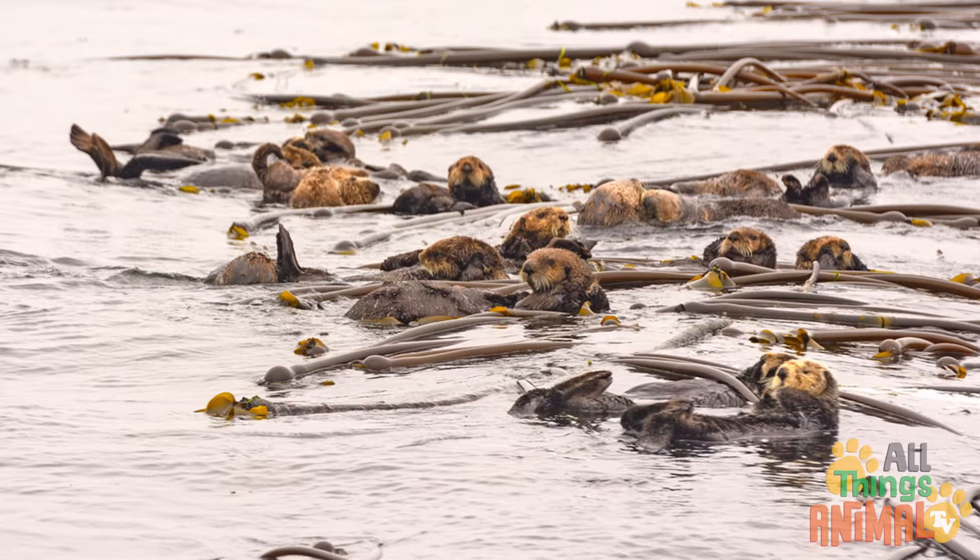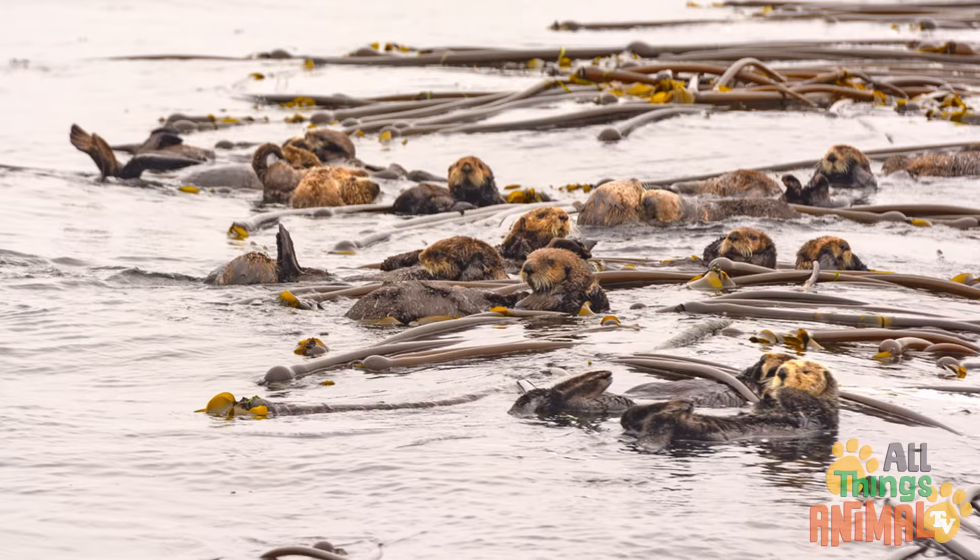When sea otters rest, they lie together in a big group called a raft. And they hold hands so no one floats away. That's very cute.